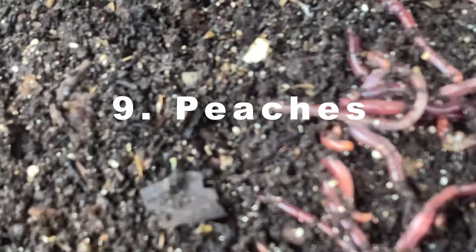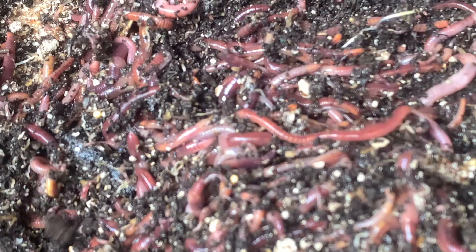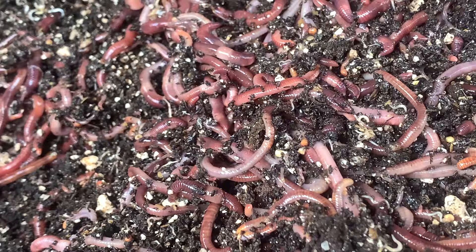Coming in hot with number 9 is going to be peaches. We don't usually give our worms peaches because we usually eat them before they get there — we buy the peaches fresh. They might get the peel a little bit, and what's left on the seed we'll toss into the worm bin, and usually you don't ever see anything but the seed later on. If you had a can of peaches that you didn't really want to eat — because canned peaches aren't all that good anyway — worms would love to eat that.